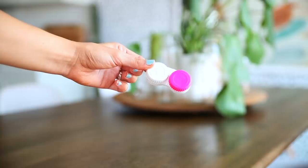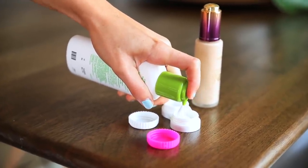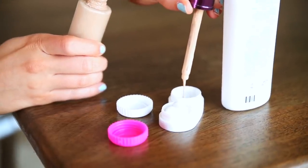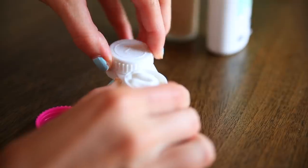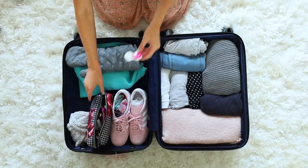Another hack is to use a contact lens case to bring small amounts of products like face lotion, foundation, or concealer — really you can put anything in here. I just did this on my last trip and it's so convenient because you really only need small amounts of these products and they fit perfectly right in there.